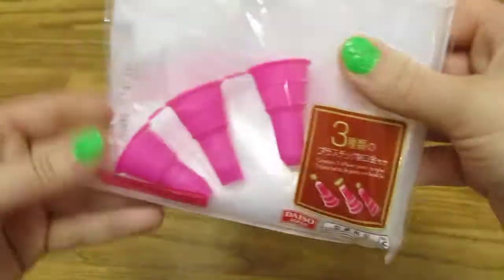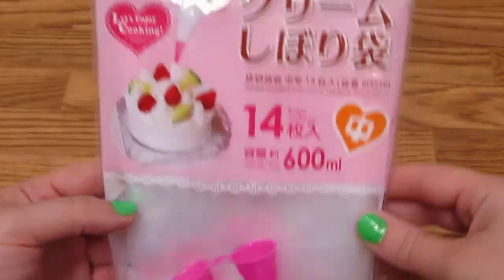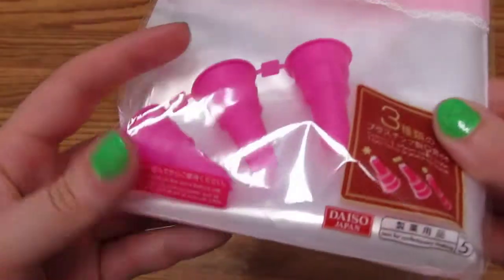I was so excited to find those. I was just looking for more things to buy because I felt like I hadn't bought enough stuff. So I got this set of piping bags with three tips.